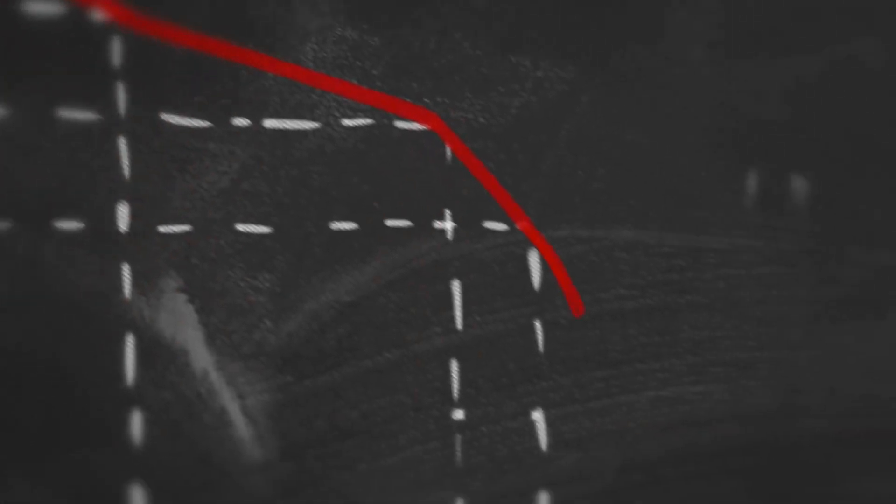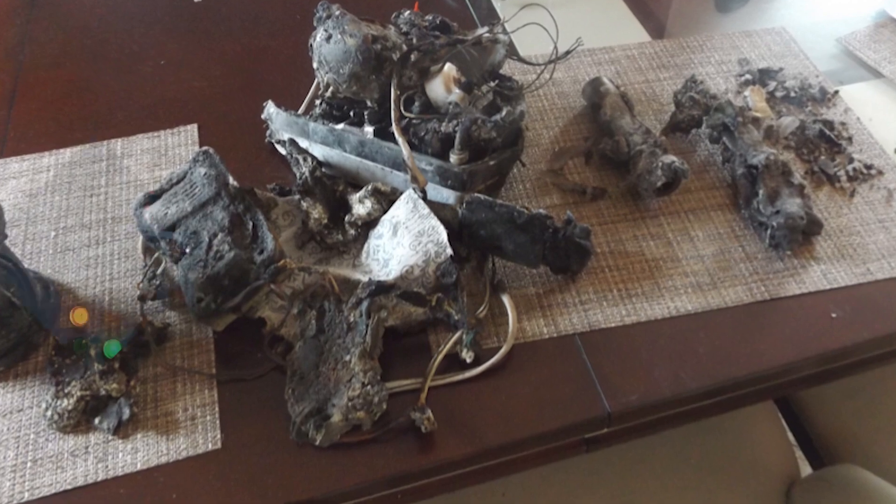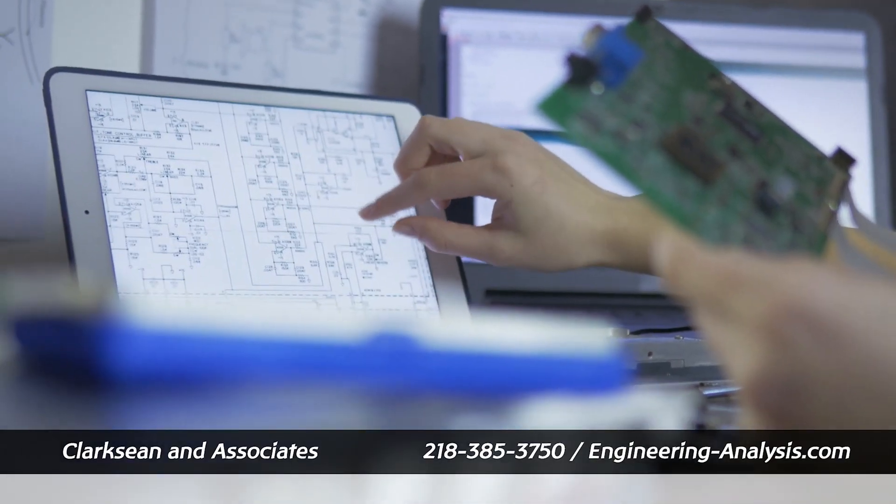Have you experienced a product failure? Has it broken, caught fire, or exploded? It's time to hire a failure analysis expert. These individuals have extensive experience and can aid in finding the root cause.